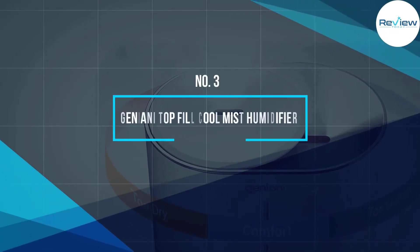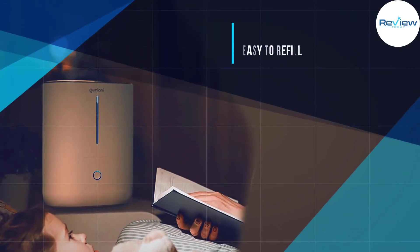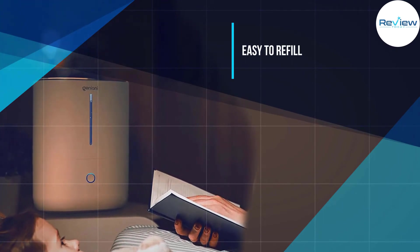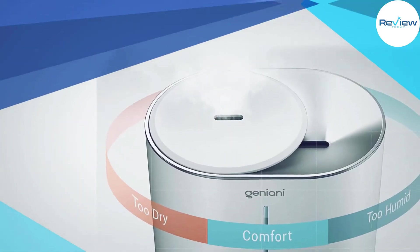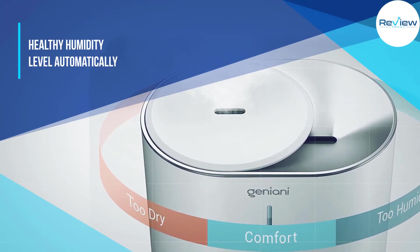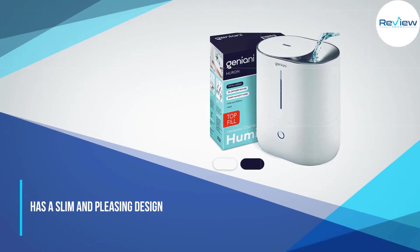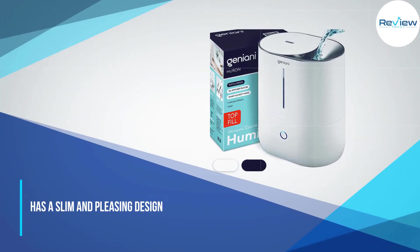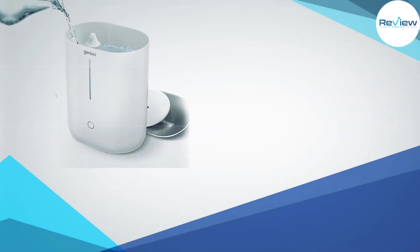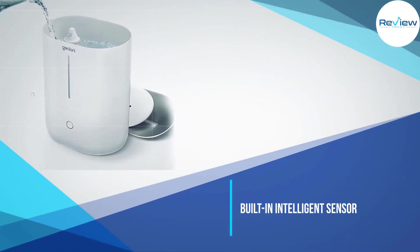Number three: Geniani Top Fill Cool Mist Humidifier. This cool mist humidifier earns five stars because it's easy to refill — you don't need to remove the lid to refill it. It has more area coverage, reaching plants up high as well as ones below it. It maintains a healthy humidity level automatically with a built-in intelligent sensor.